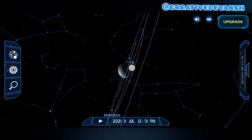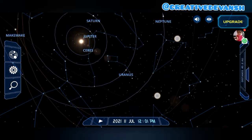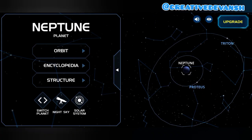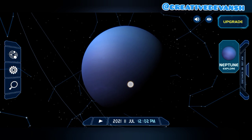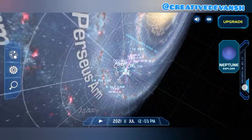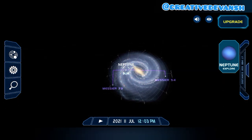Let's go to Neptune. As you can see, this is Neptune, our last planet. Neptune is the most distant planet from the Sun. It appears blue in color and it is the coldest planet. I hope you enjoyed the tour of the solar system! That's all for today — meet you in the next video with another creativity.